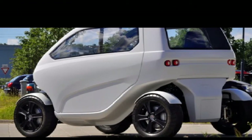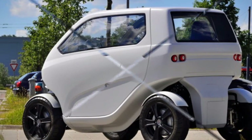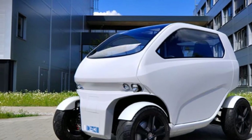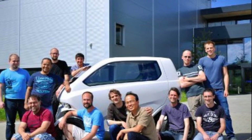But now a team of German engineers have come up with an ingenious solution: a flexible electric vehicle capable of shrinking, driving sideways like a crab, and turning on a dime.